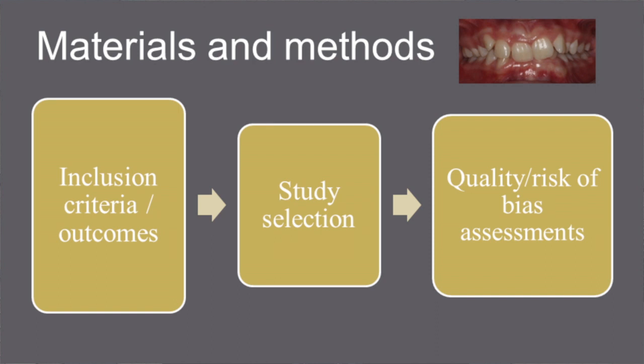The following outcomes were assessed: skeletal, soft tissue, dental or occlusal changes, gingival health, TMJ status, muscular activity, or quality of life.